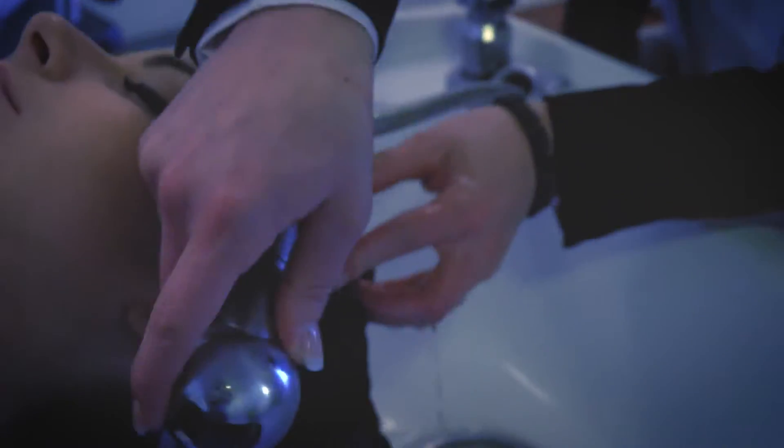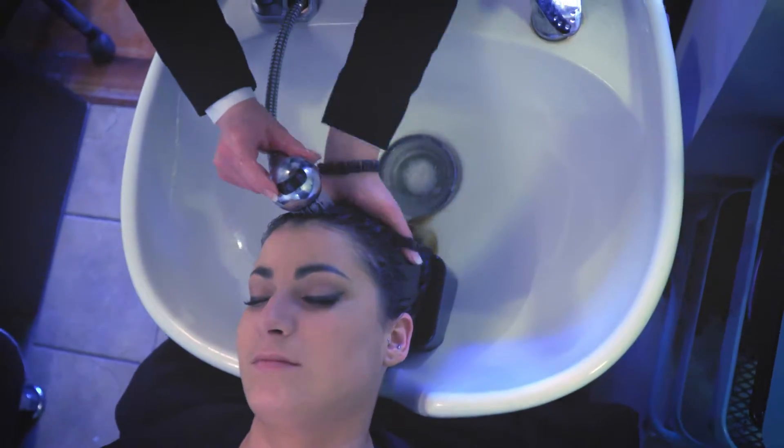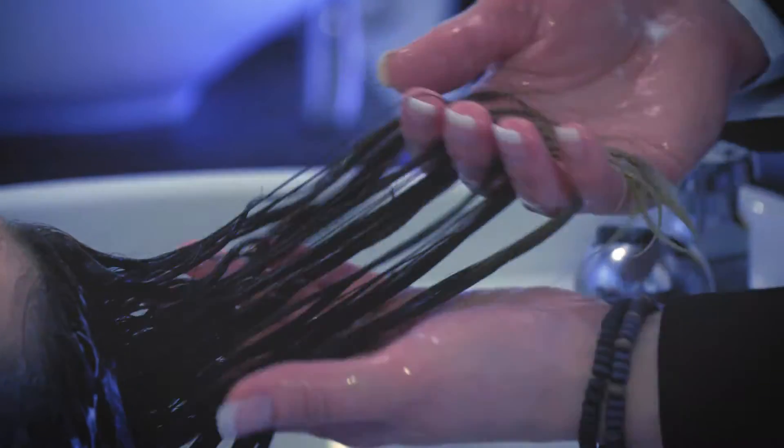We're going to cleanse your hair today with DevaCurl No Poo. It's a non-lathering cream cleanser — it's not going to have any bubbles at all, but it is going to have a really refreshing tingling sensation. Then we're going to use DevaCurl One Condition, and I'm going to walk you through how to properly condition your hair so that when you style it, your curls are already defined.